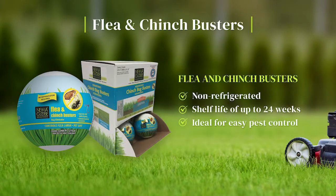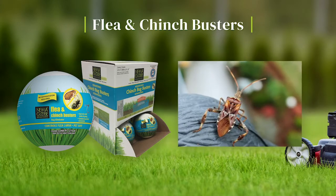Flea and Chinch Busters nematodes are non-refrigerated and have a shelf life of up to 24 weeks. They show excellent results against all types of fleas and chinch bugs and are ideal for easy pest control on turf.